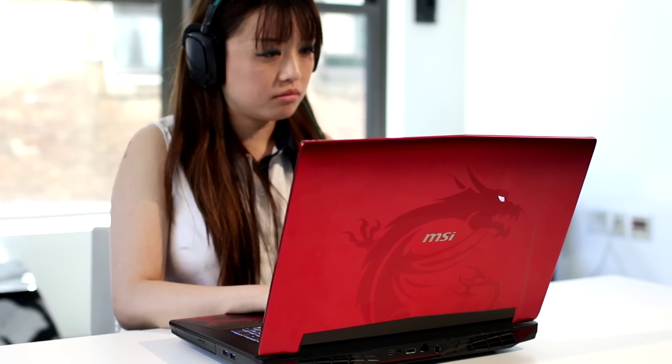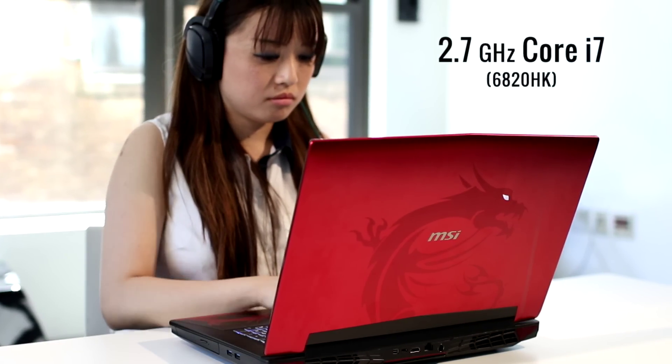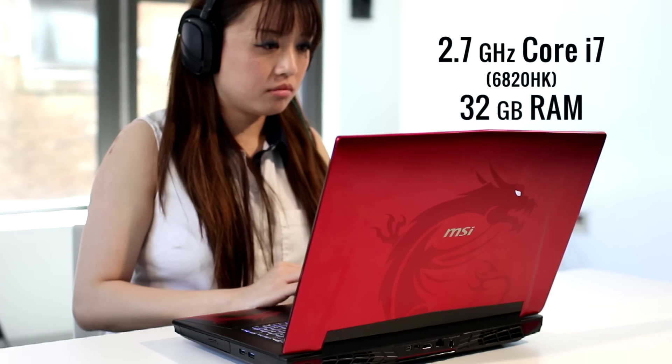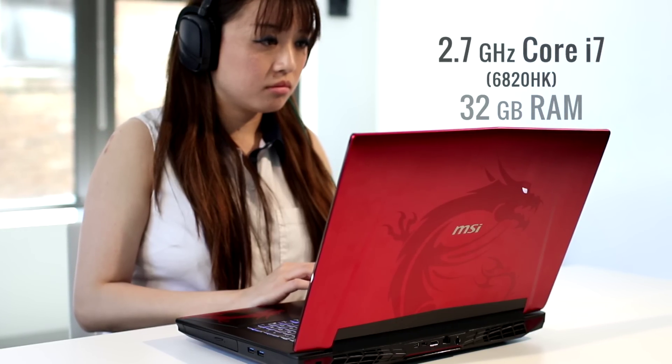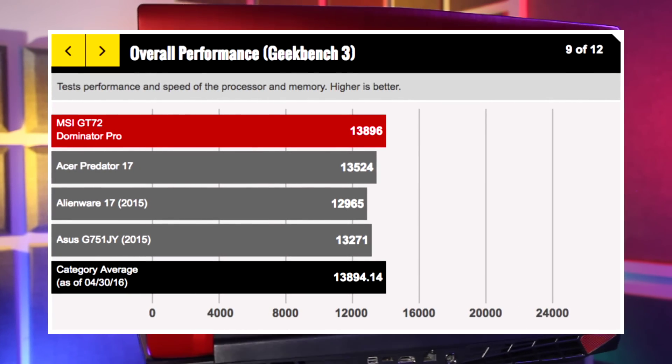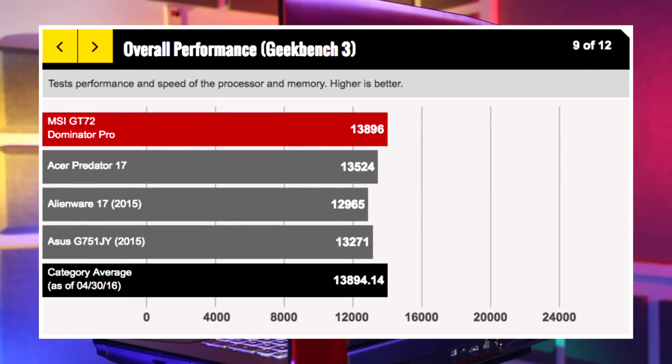For the CPU, MSI packed a 2.7GHz Core i7-6820HK driving 32 gigs of RAM. If you're a tweaker, you can overclock it. Even at regular speed, this beast still beat the tar out of every other gaming laptop we tested.